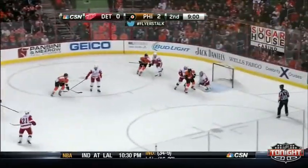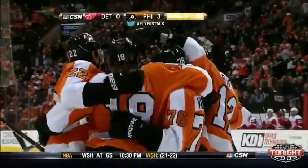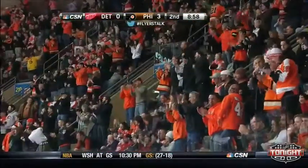A body in front — backhander. Score! Adam Hall! He started the play with a hit behind the net, he finishes it with a goal. The Flyers now lead 3-0.